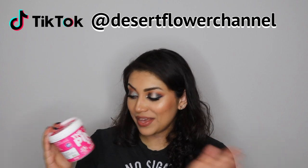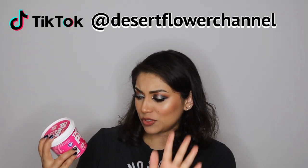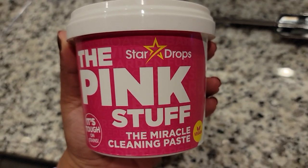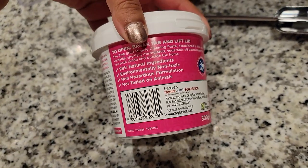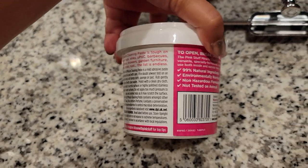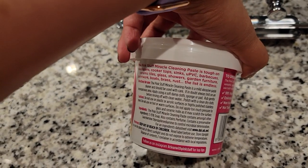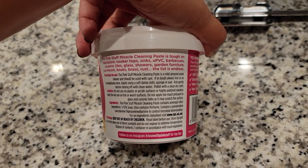Moving on to the next item, I do have this from Amazon. It is called The Pink Stuff and I keep seeing this everywhere on TikTok. I have not used it yet — I didn't get the chance to — but it is vegan and it's supposed to be like a miracle cleaning paste. It does have a shelf life, I think it had an expiration date on it. I will let you guys know either on Instagram or in the description box below once I do use it. I saw a lot of videos of people using The Pink Stuff and it seemed to work miracles on people's stoves and stuff like that. I can't wait to use this.